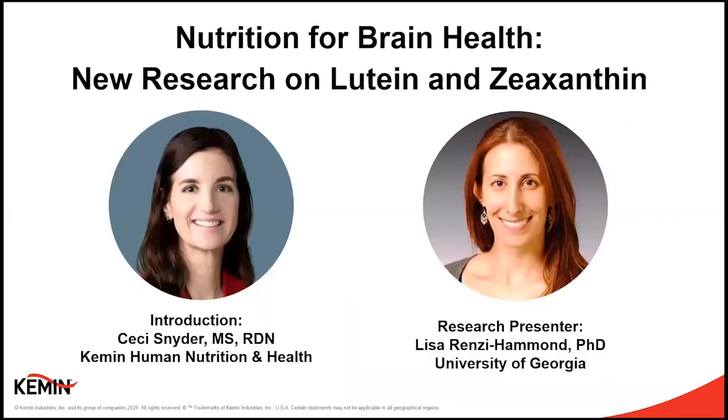Let's get started. With the world situation as it is, there's a lot of attention right now on maintaining wellness through nutrition. So for today's Kemin Coffee Break, we're offering some positive news on two nutrients for brain health with some very interesting findings from Lisa Renzi-Hammond of the University of Georgia, looking first at a study in young adults, and secondly, a recent publication on the effects of lutein and zeaxanthin on brain tissue, both studies using FloraGLO lutein and OptiSharp zeaxanthin.